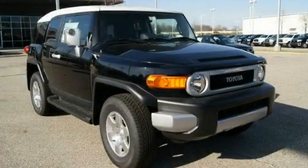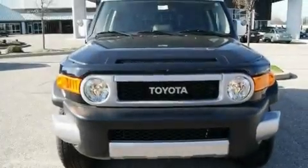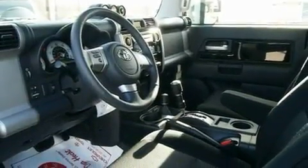This is a brand new 2010 Toyota FJ Cruiser, a vehicle with safety, comfort, and space. It has a 4.0-liter six-cylinder engine, a manual transmission, and four-wheel drive.